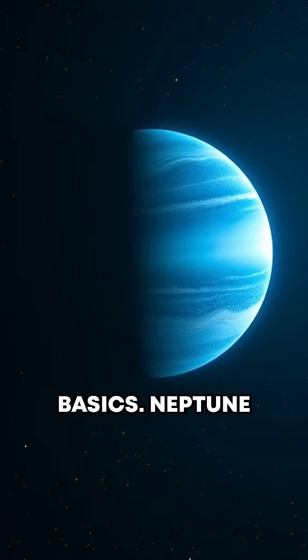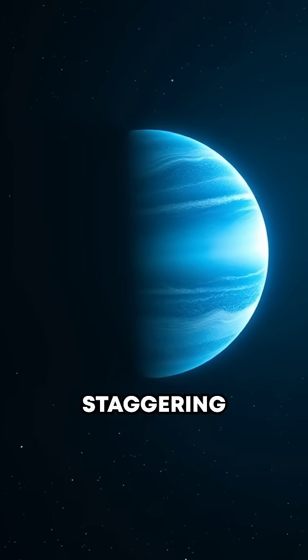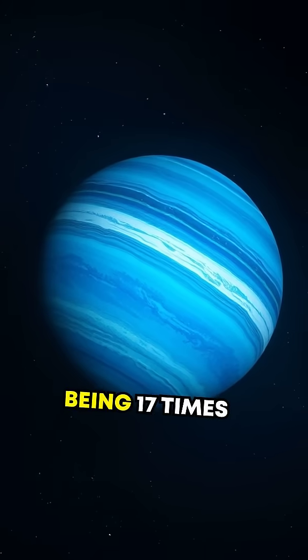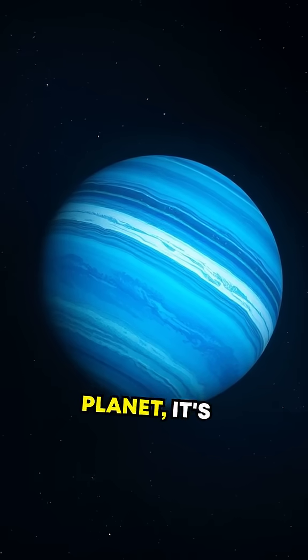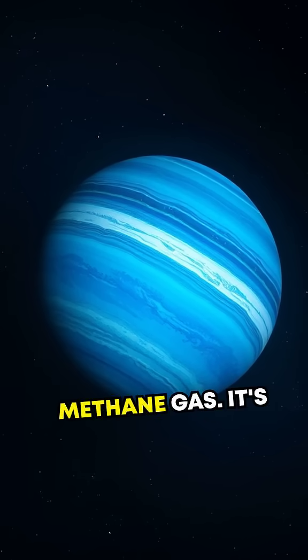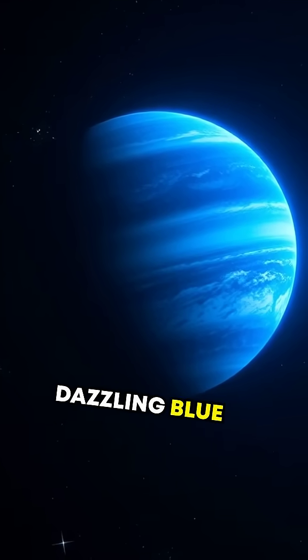Let's start with the basics. Neptune is the eighth planet from the Sun, located a staggering 2.7 billion miles away from Earth. Despite being 17 times heavier than our planet, it's composed mainly of hydrogen, helium, and methane gas. It's this methane that gives Neptune its dazzling blue color.